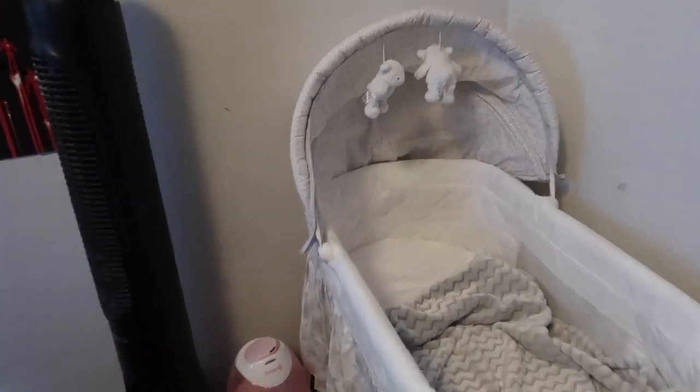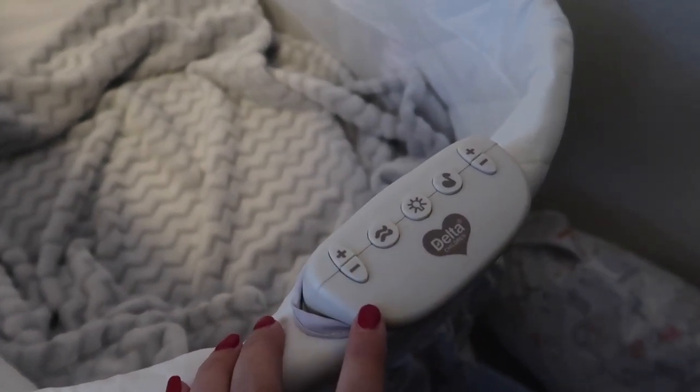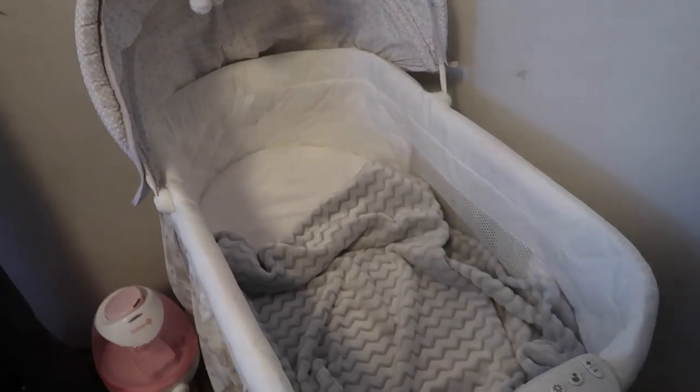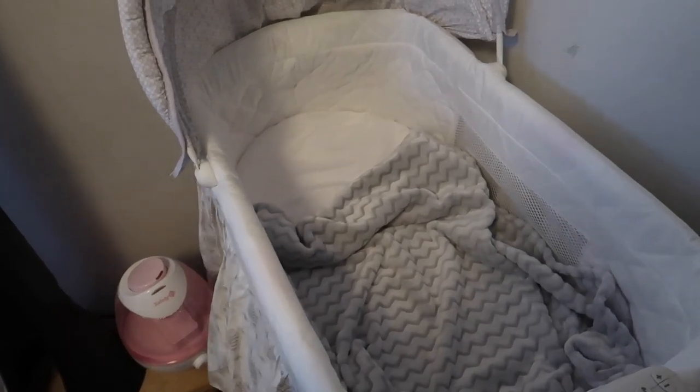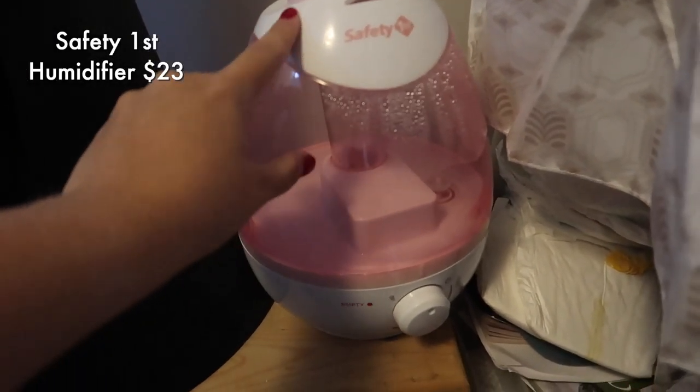Scarlett sleeps in mine and Cameron's bedroom in a bassinet. I'll take you guys to look at it because I absolutely love it. We were looking at getting the Halo bassinet, but it's a little pricey and I honestly think this one is way better. It's got vibration — different levels of vibration — a nightlight, and it plays music. What I also really like about it is it rocks, so in the middle of the night if she's not going back to sleep right away, I can just rock that.